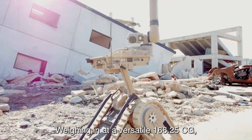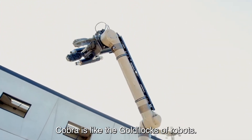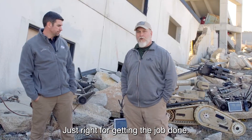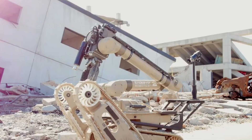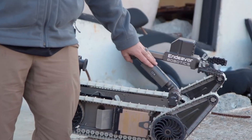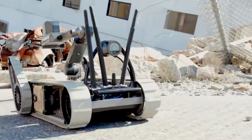Weighing in at a versatile 166.25 kg, the Fleur Cobra is like the Goldilocks of robots — not too heavy, not too light, just right for getting the job done. The lift capability is 390 pounds, with a grip strength of 1,100 pounds per square inch. The manipulator has the ability for 12.5 pounds of lift capability.